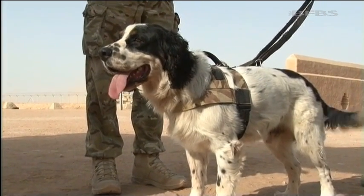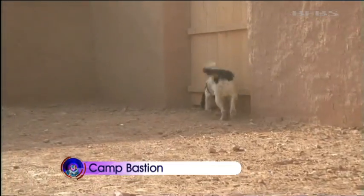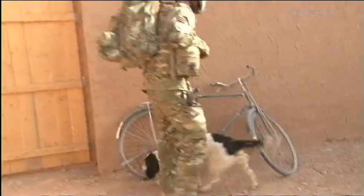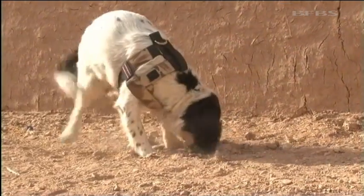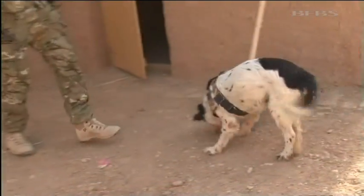Out in theatre, the military working dogs are an asset every patrol wants to have. And here at Camp Bastion, they've got a brand new area to practice in, with search lanes, walls and their very own Afghan compound — this is the ultimate RSOI centre for dogs. We don't believe there's a better training compound anywhere else in the world. Everyone that comes and visits us cannot believe how effective this has been, and already, since we've arrived, the dogs are getting a lot better just because of this training compound.